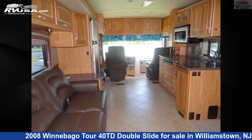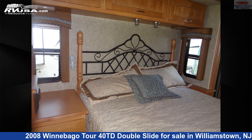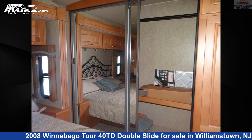This used Winnebago is 39 feet 10 inches in length and features two slide-outs, a tan and brown classic neutrals interior, sleeps four, self-contained, TV, air conditioning, and 103 gallons fresh water capacity. The floor plan layout features a mid-kitchen, outdoor entertainment, and rear bedroom.